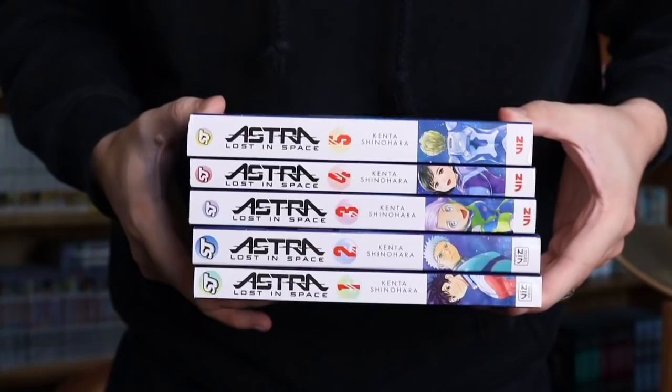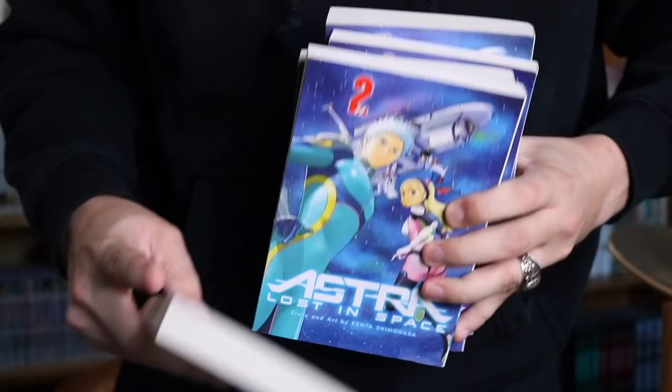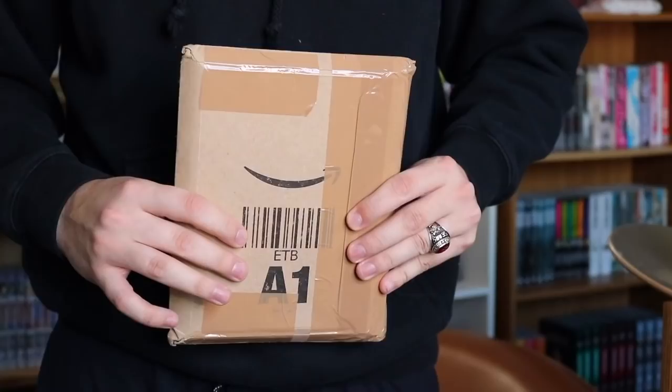We also have Moriarty Volume 2 — I really enjoyed this one. Next, we have Astra Lost in Space, Volumes 1 through 5 — this is complete. I've heard nothing but amazing things from this series recently within Discord. It's only five volumes, so it's a relatively short series. I hear it's kind of like Among Us but in manga form — obviously this was done way before. I hear there are a lot of crazy things that happen and the ending is apparently really, really good.